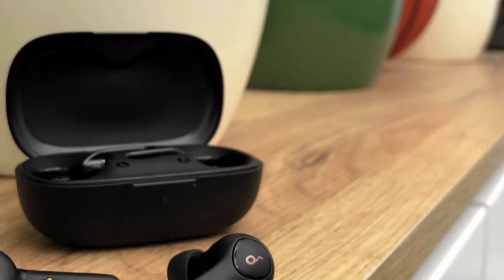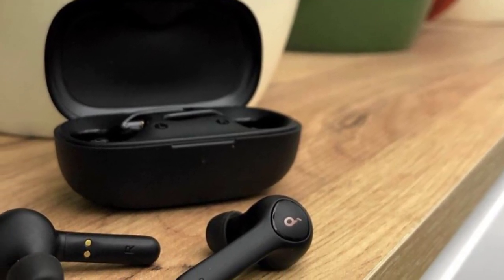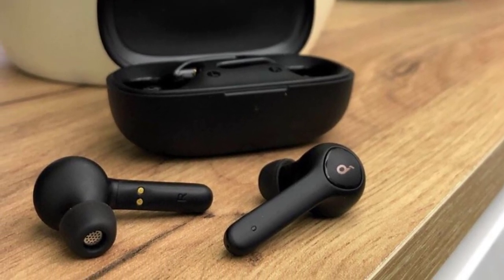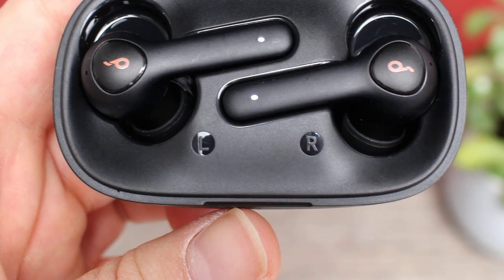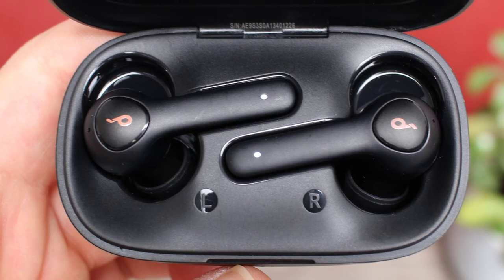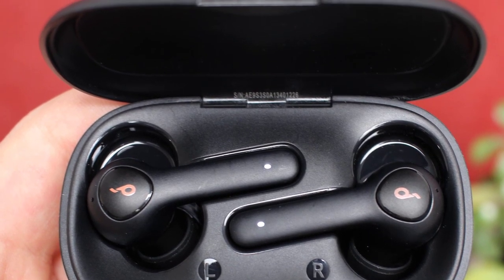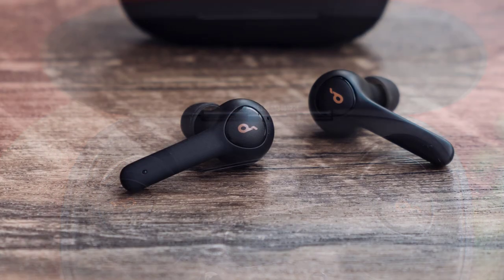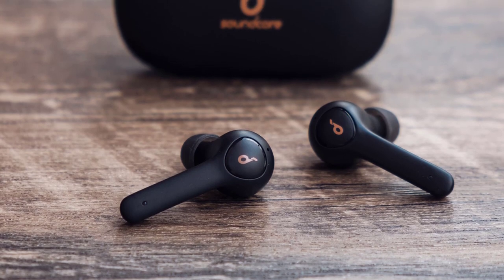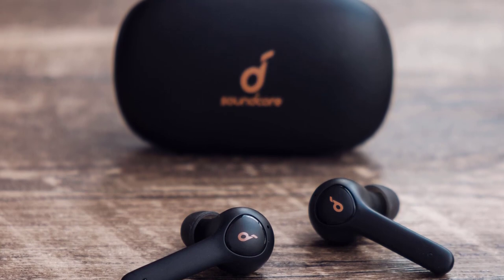Cheap true wireless earbuds are having their time in the sun, and Anker wants in on the fun with the Soundcore Live P2. These may be another pair of AirPod lookalikes, but they afford so much more for so much less. The earbuds stay in the ear well enough for general cardio like running, but fell out with more vigorous movements like jumping jacks. The stems frequently got caught in my towel as I wiped sweat away, causing the buds to fly out multiple times during testing. For weightlifting or a stroll around the block, they should stay in just fine.